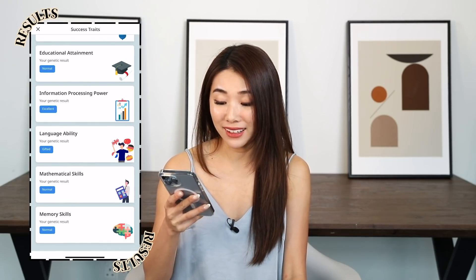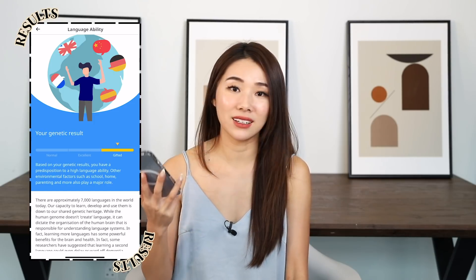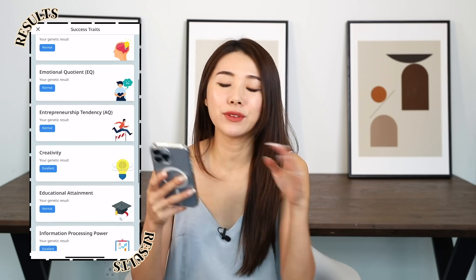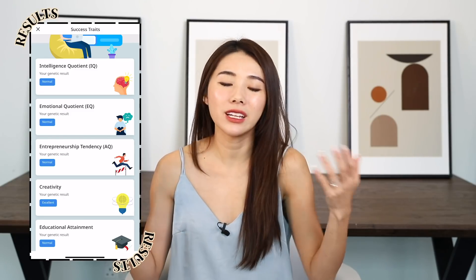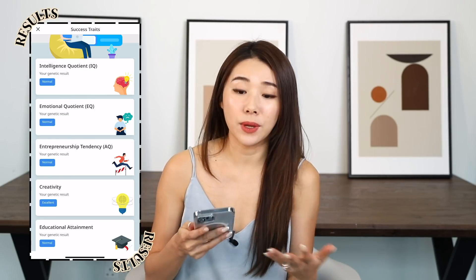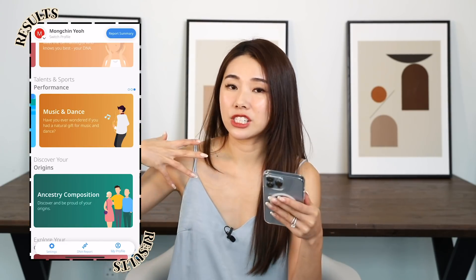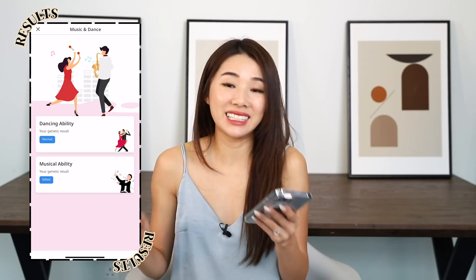Language ability — I'm gifted! Maybe that's why I want to take Korean lessons. It's kind of cool, though I feel you shouldn't let these results fully determine who you are. Even if you're rated 'normal' or 'not gifted' in something, nurture can change how our nature expresses itself. Music and dance: dancing ability is normal — no surprise there. Musical ability is gifted. Maybe I should be a singer!